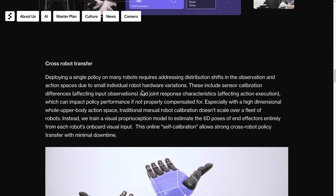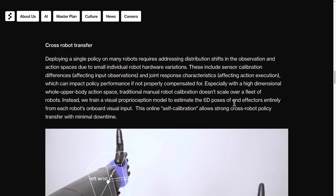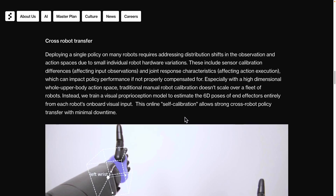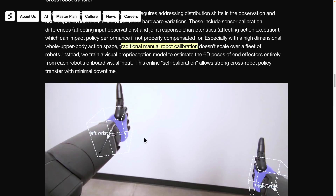Furthermore, the idea of cross-robot transfer is particularly fascinating. As I mentioned previously, these robots utilize the same AI model, allowing multiple robots to implement a unified policy. Each Helix robot might have different hardware configurations, perceive varied visuals, and operate in distinct environments. Traditional manual robots required individual calibration for each unit, which was a labor-intensive and meticulous task. In contrast, the Helix robot features an innovative online self-calibration system, making this process much more efficient.